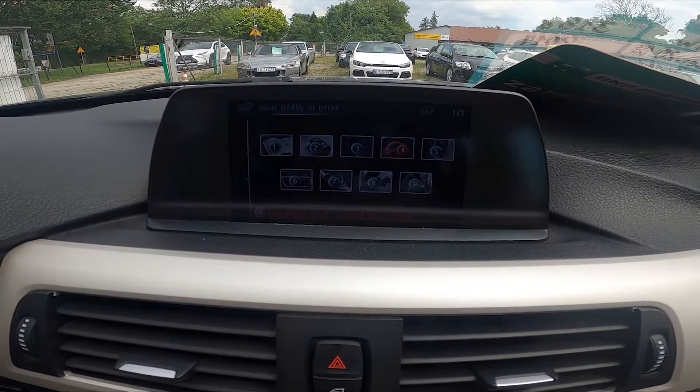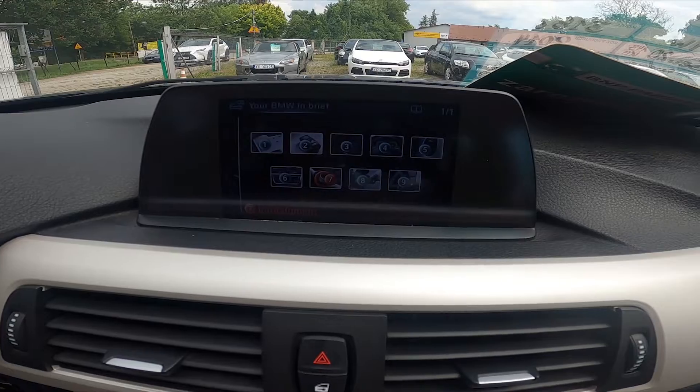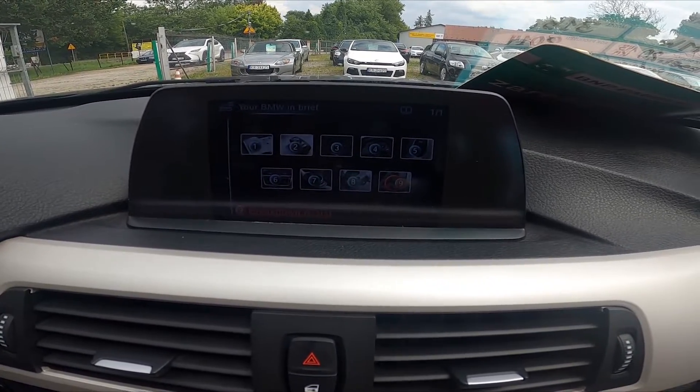The handbook covers the following topics: opening and closing, adjusting, displays and control functions, driving, climate, infotainment, refueling and washing, and also breakdown assist.